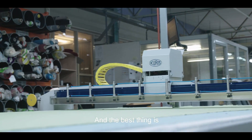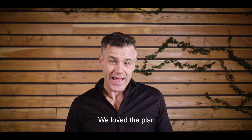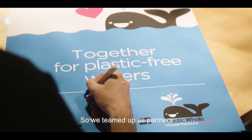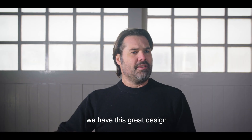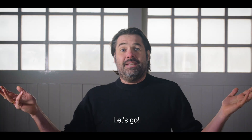The best thing is they make everything in-house — all made in Holland. We loved the plan, the idea, and of course the design was beautiful. So we teamed up as partners to make this happen. We have this great design, we have a top production partner. Let's go!